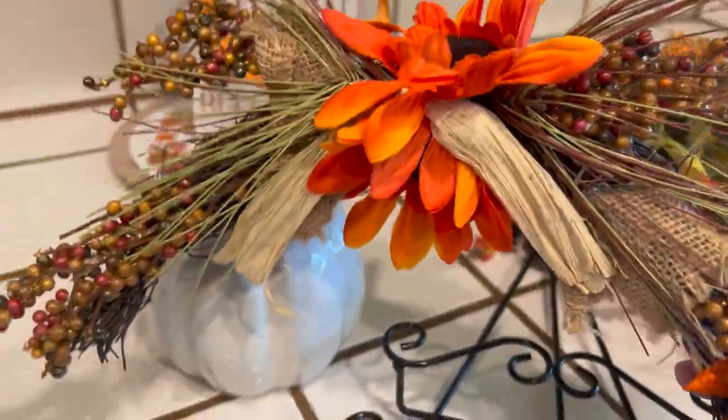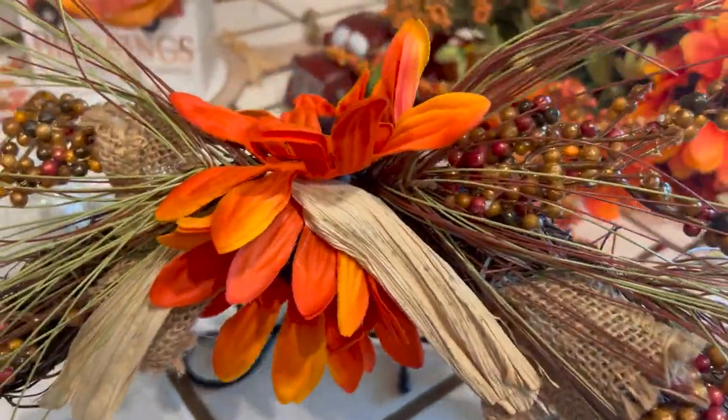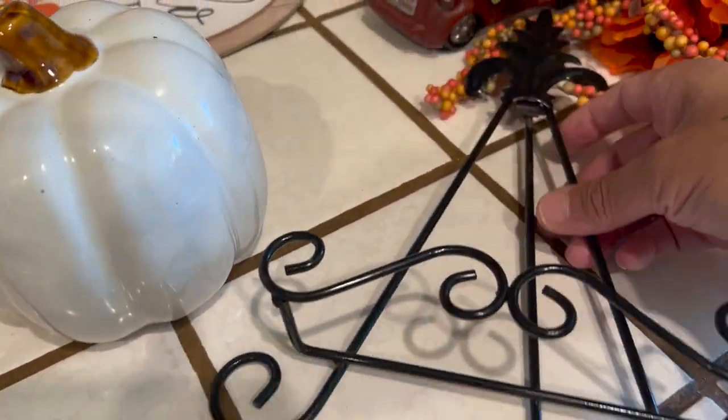Then I have this little pixie-type wall decor that's super cute. I've got a couple of these, and when I do my fall tour you guys will get a chance to see them — it's also in the kitchen as well. And I've got this cute little stand.